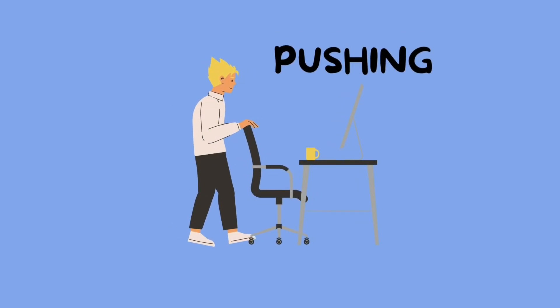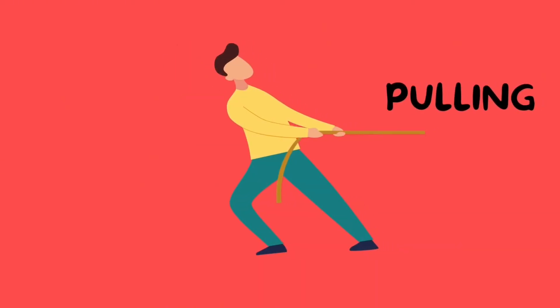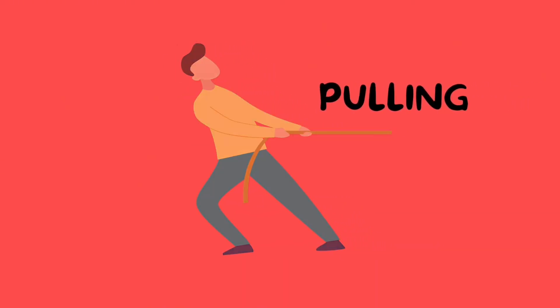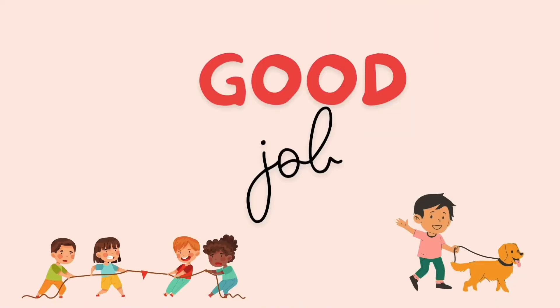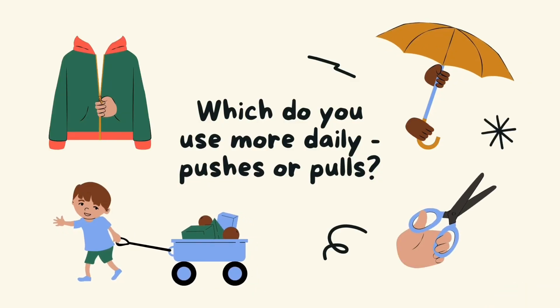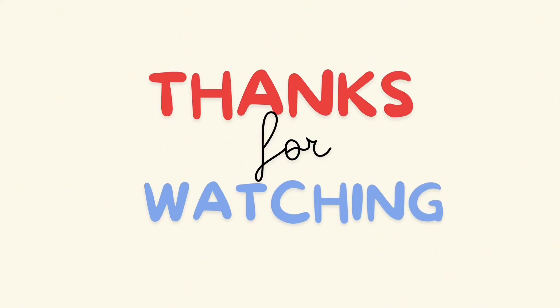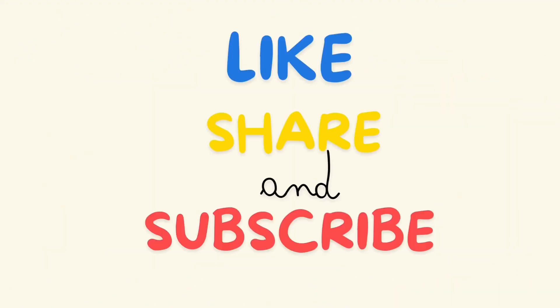And what is that guy doing? He is pulling the rope. Good job! Which do you use more daily — pushes or pulls? Thanks for watching, like, share, and subscribe.